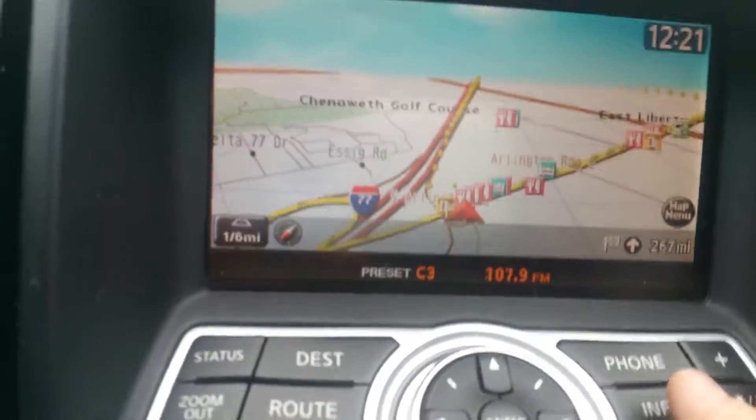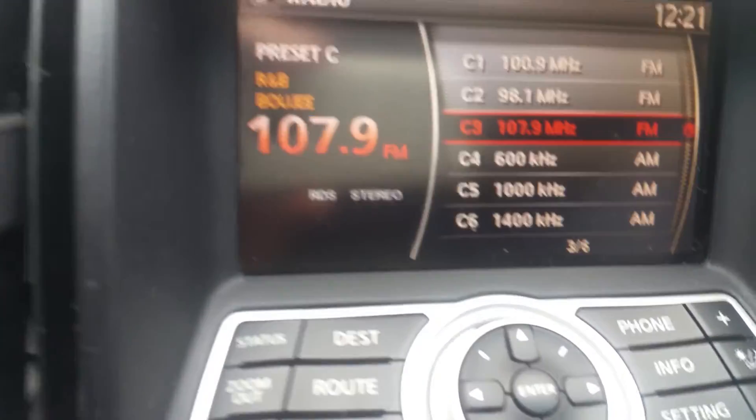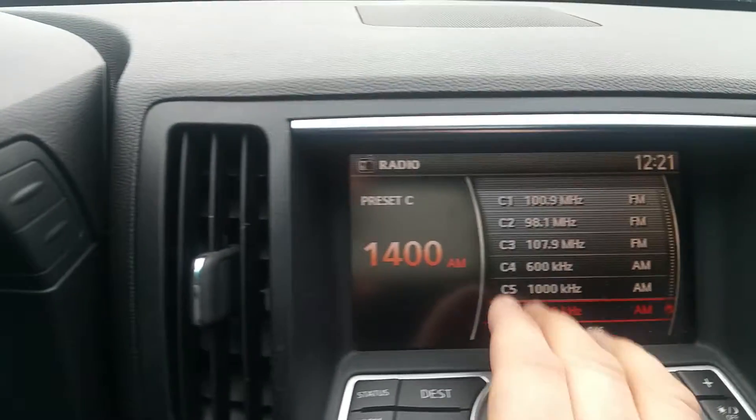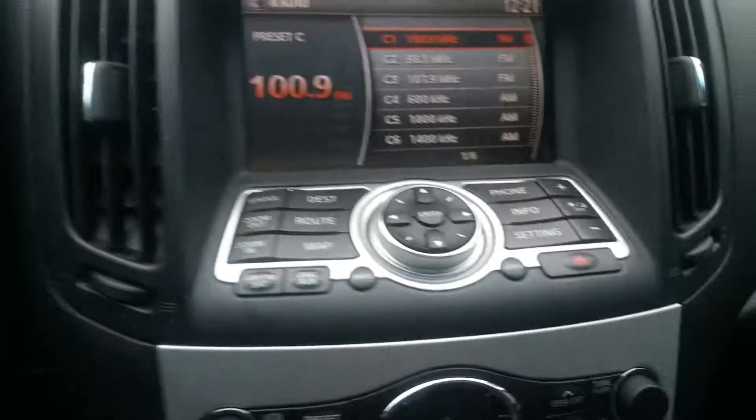This does have navigation, Bluetooth, AM, FM and satellite radio, and a CD player. You control it via the dial and it is also a touch screen, so you can use the dial or the screen itself.